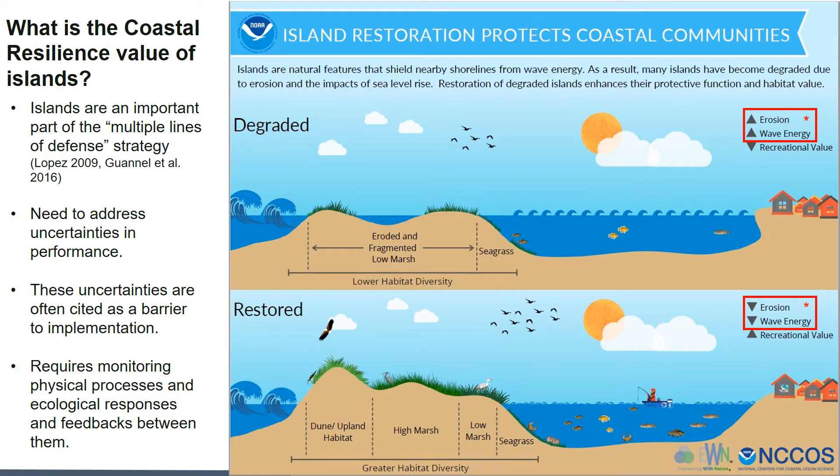We know that islands are valuable habitat, especially for migratory birds, but what is the coastal resilience value of islands? They're considered an important part of the multiple lines of defense strategy, in part due to their size and potential to have a greater area of influence and a diversity of habitats. The infographic on this slide shows an idealized rendering of a restored island versus a degraded island — the restored island has a greater range of elevations supporting greater vegetative diversity and greater coastal resilience in the form of reduced erosion and wave energy. We want to put quantitative numbers on this coastal resilience performance, as this uncertainty is often a barrier to implementation and is the focus of our research.